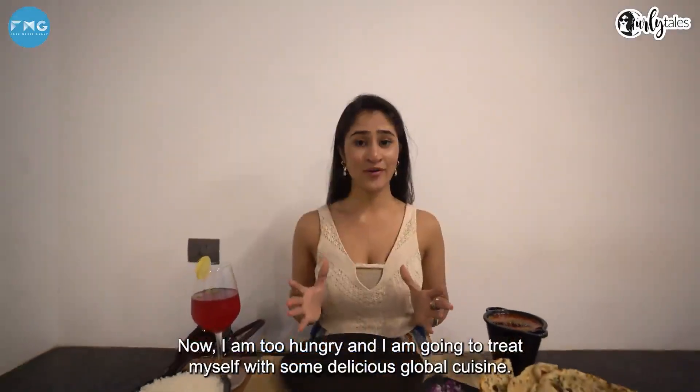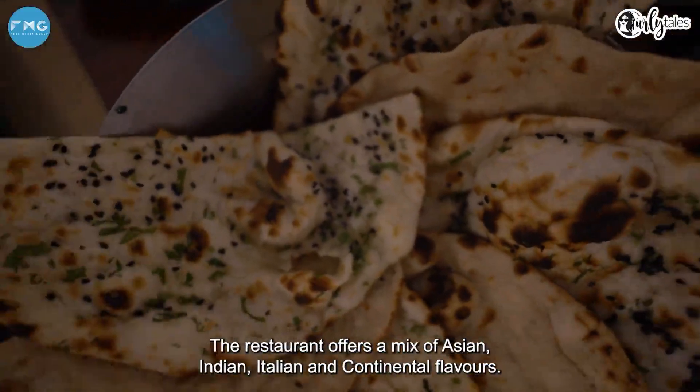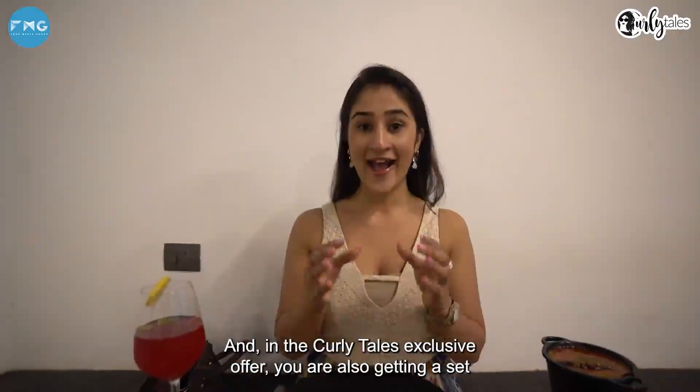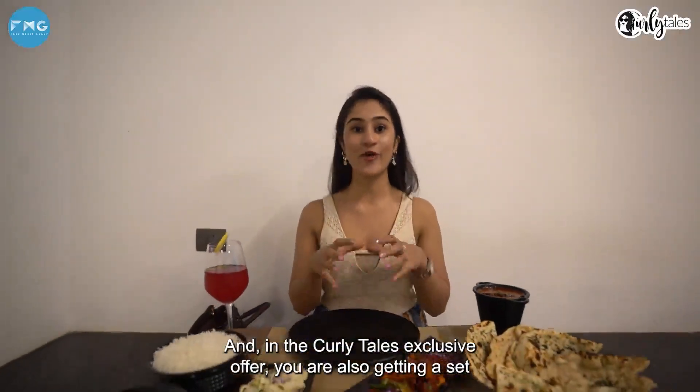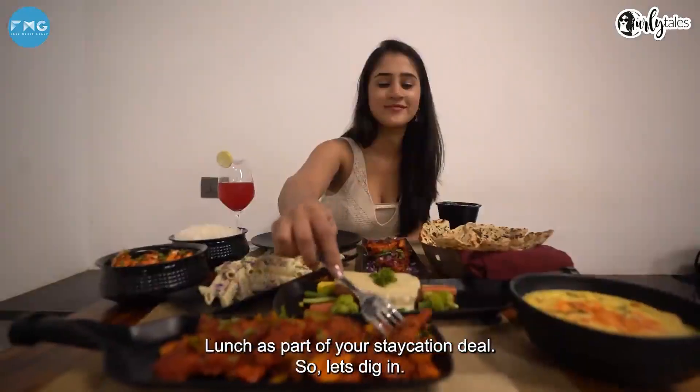Now I'm too hungry and I'm going to treat myself with some delicious global cuisine. The restaurant offers a mix of Asian, Indian, Italian, and continental flavors. And in the Curly Tales exclusive offer, you're also getting a set lunch as part of your staycation deal. So let's dig in.